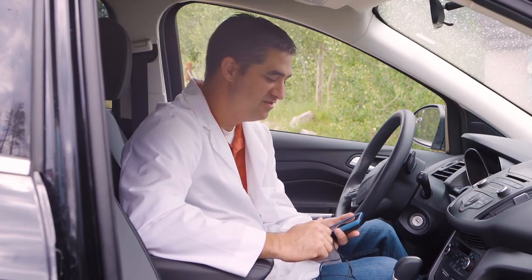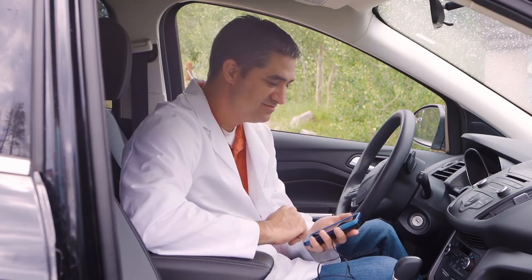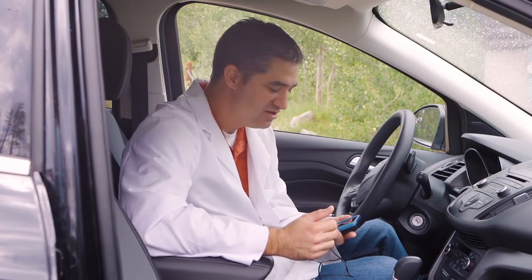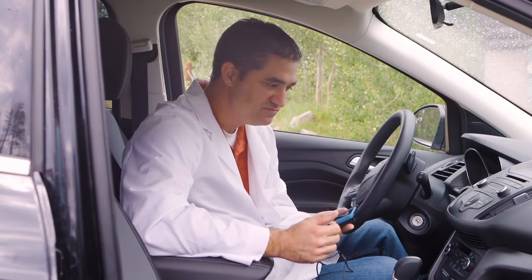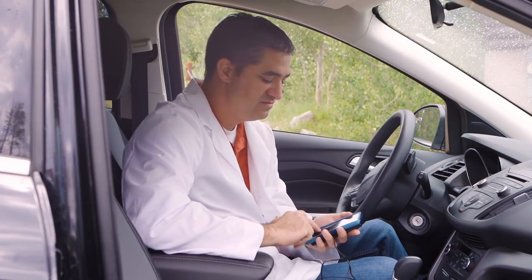The call went through finally. Hey, how's it going? Hello, are you there? Can you hear me? The audio quality seems to be breaking up — it's difficult to communicate clearly on this call.